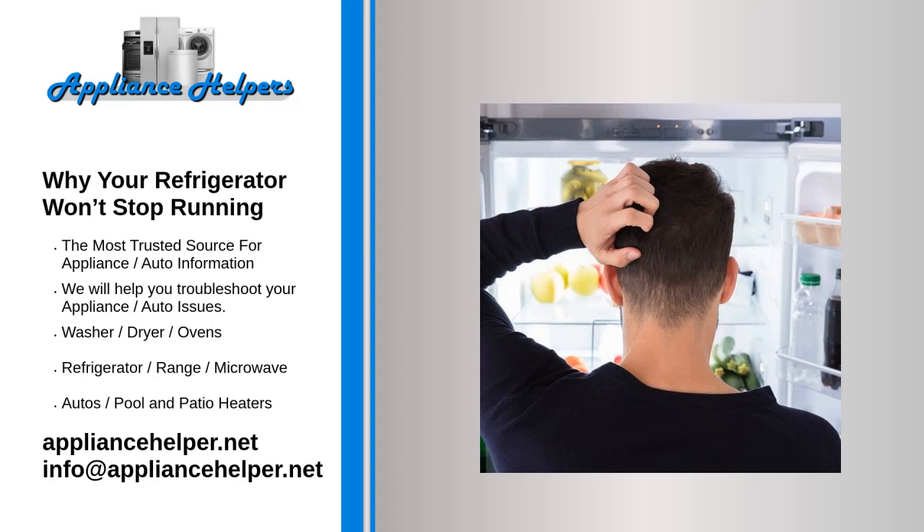Why your refrigerator won't stop running. We've settled on three probable reasons that a refrigerator is always running, and we'll walk through each one of these reasons. There may be other potential reasons, but in our experience, these are the most common ones that people run into.